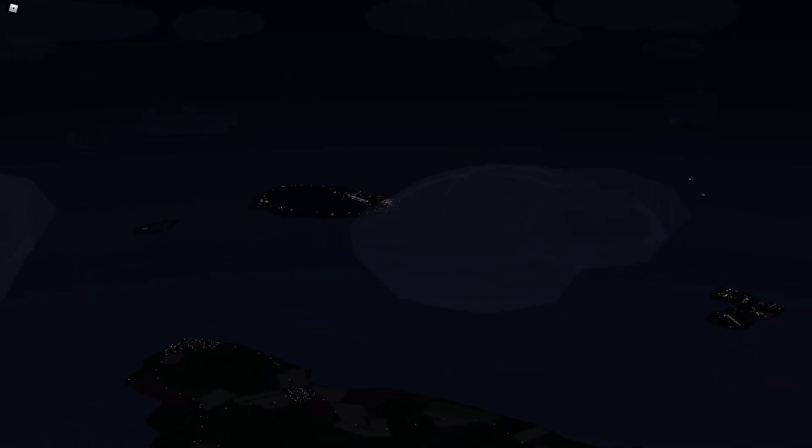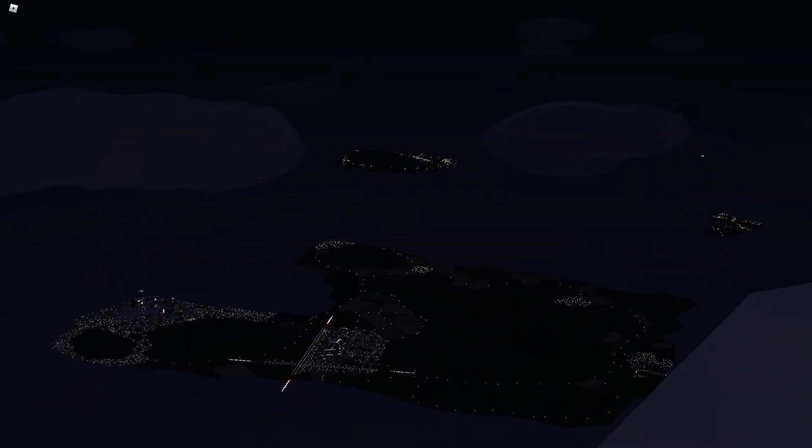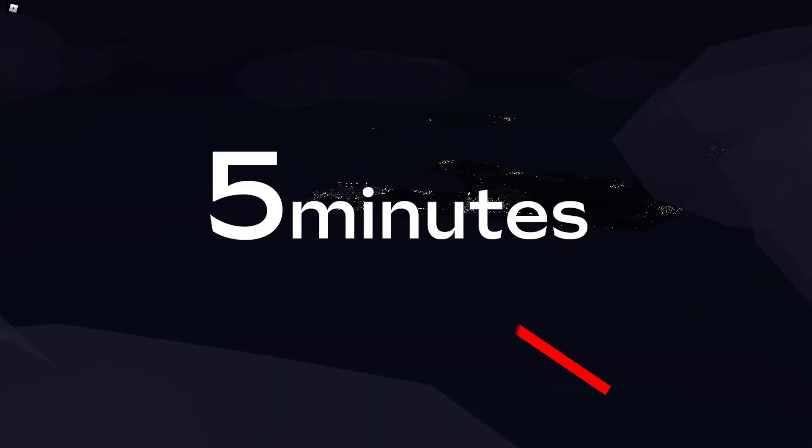Hello everyone, welcome to a new series of mine called Aeronautica Randoms. This series is composed of short informational videos, or otherwise videos that I can't fit into a longer than 5-minute video. Now with that out of the way, let's begin episode 1.